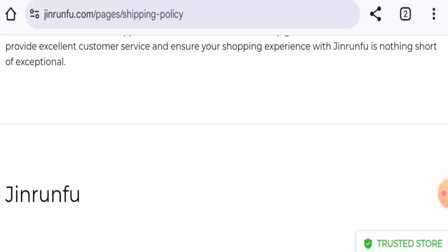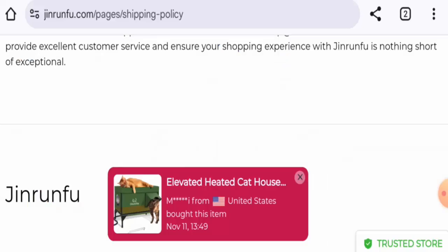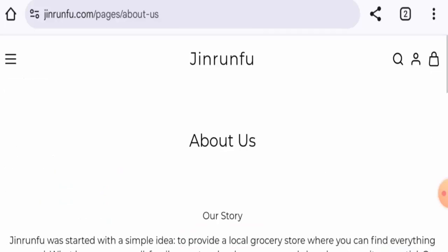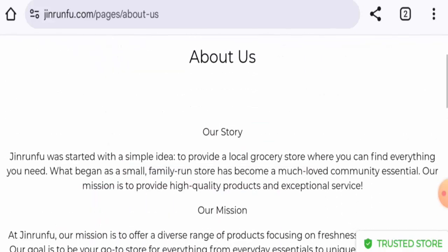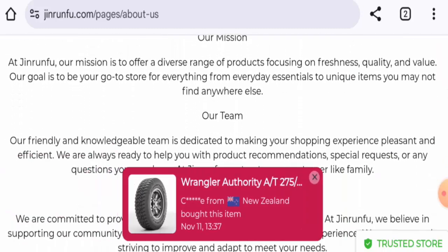The website was registered on the 24th of December 2007 and will expire on the 24th of December 2024. Next, we're going to check the About Us section. They haven't mentioned the company owner or about the founder here. Though this website is old, they haven't mentioned the company owner or business establishment details, which seems very suspicious.